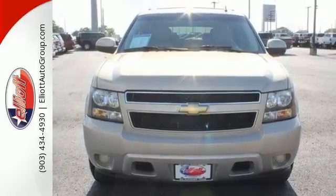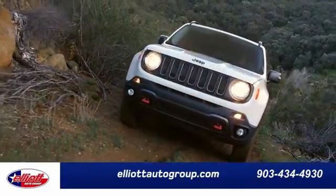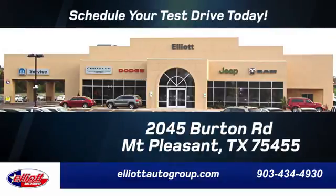Stop in today. Elliott Auto Group. We don't do things the old way, we do them the right way. Schedule your test drive today. We're located just off I-30 on Burton Road in Mount Pleasant.